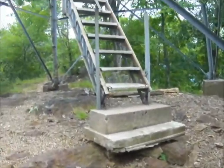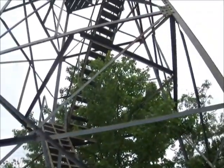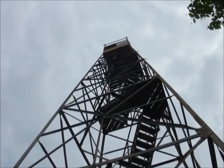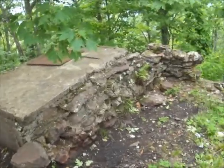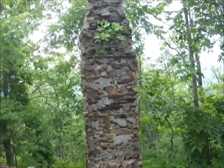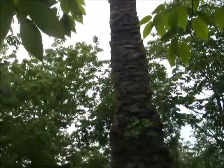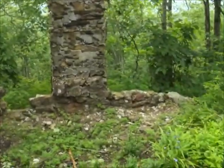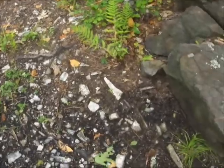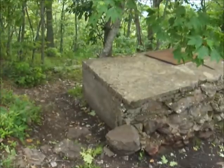And here we have another perspective of the fire tower — we're all the way up there. And from the ground, here's the foundation. There's obviously a chimney here, and it's quite old as we can see. This is perhaps an old dwelling.